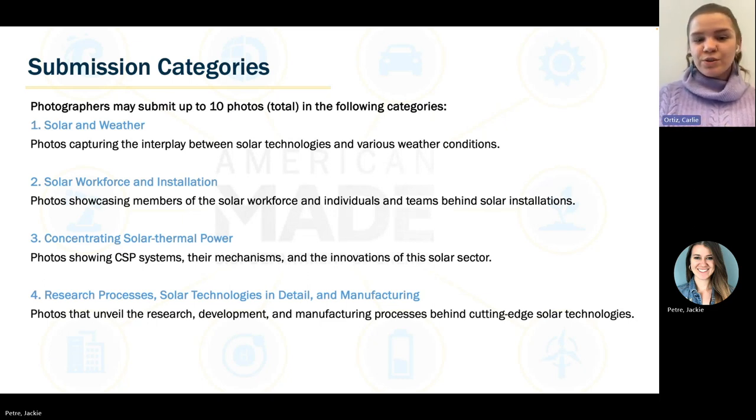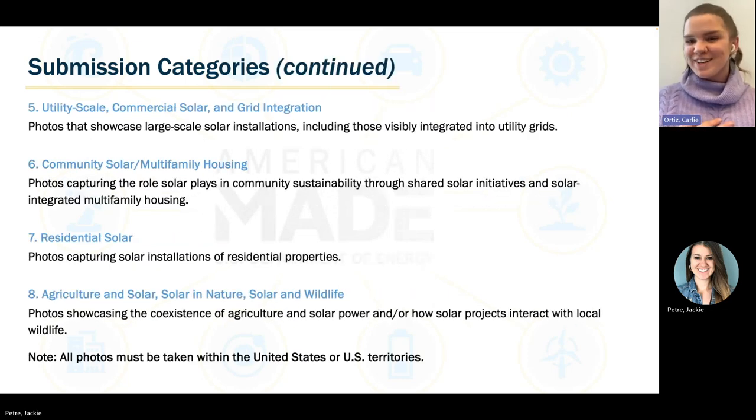Number three is concentrating solar thermal power — photos showing CSP systems, their mechanisms, and innovations in the solar sector. Category four is research processes, solar technologies and details, and manufacturing — photos that unveil the research, development, and manufacturing processes behind cutting-edge solar technologies.